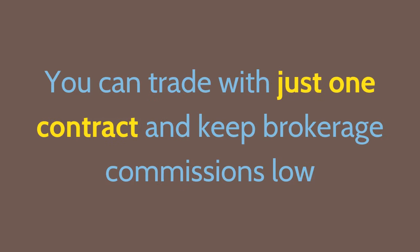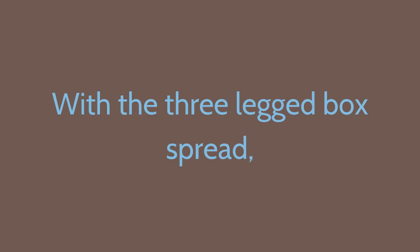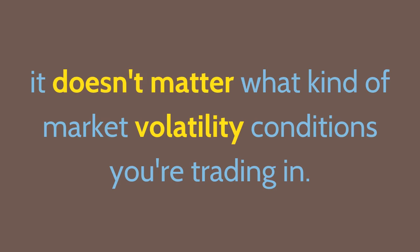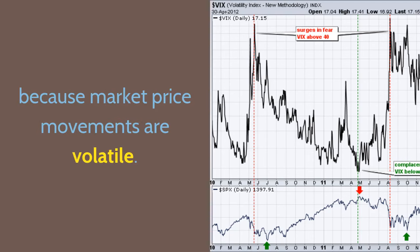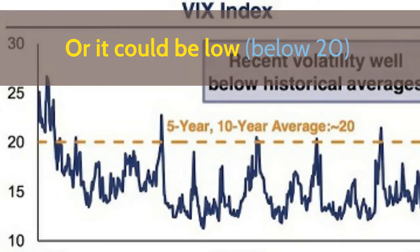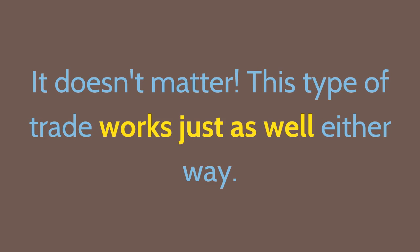You can trade it with just one contract and keep brokerage commissions low. This system is more effective than most other option spreads. With the three-legged box spread, it doesn't matter what kind of market volatility conditions you're trading in. The VIX indicator could be high, above 40, because market price movements are volatile, or it could be low, below 20, because market conditions are complacent. It doesn't matter.